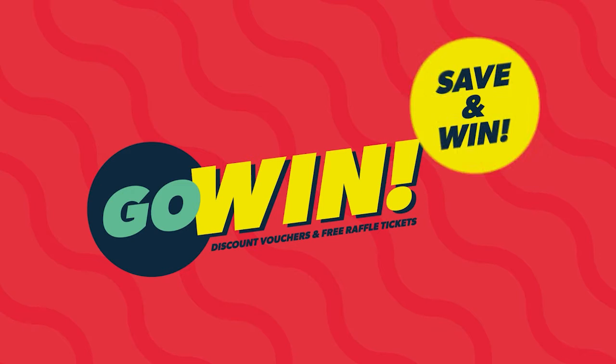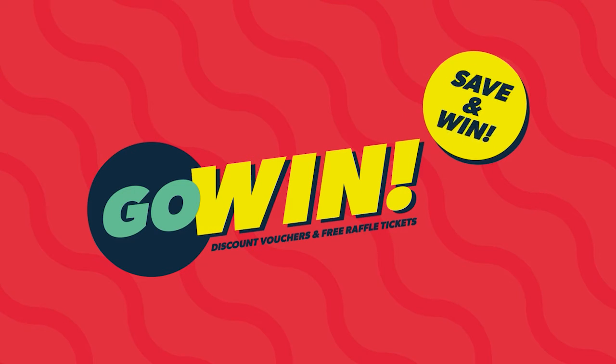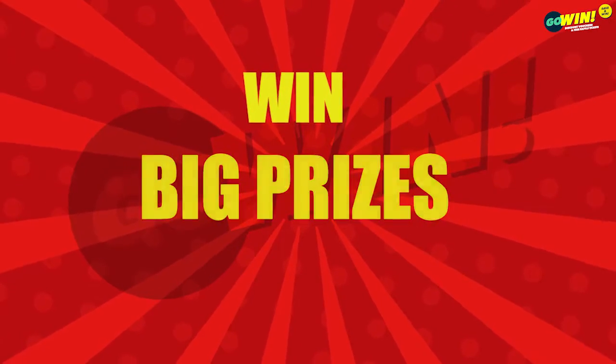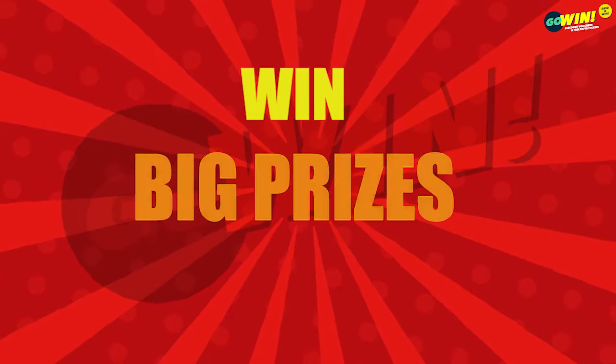Welcome to Go Win Free Raffle Draws for Tuesday, the 24th of May, 2022. Win big with our Mega Multipliers. Good luck to all Go Win customers.